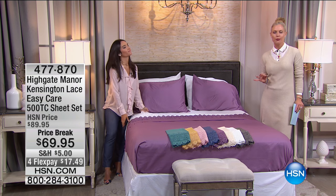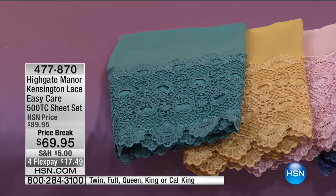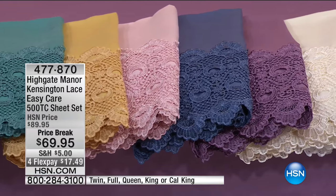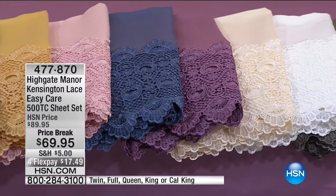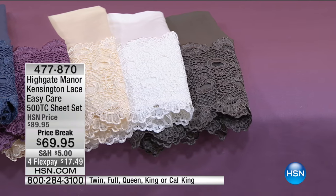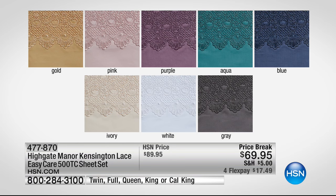This is one of our 10 Faves from today. If you like beautiful sheets and the luxury of 500 thread count cotton but don't like how much care it takes, we have these beautiful easy care sheets. It's a combination of 500 thread count cotton mixed with a little bit of polyester, making it so much easier to take care of. The beautiful lace trim is very soft — not scratchy. Look at the gorgeous colors: sharp gold, beautiful pastel pink, purple, aqua, blue, ivory, crisp white, and charcoal gray. Saving you $20 today at $69.95 with four FlexPays at $17.49.